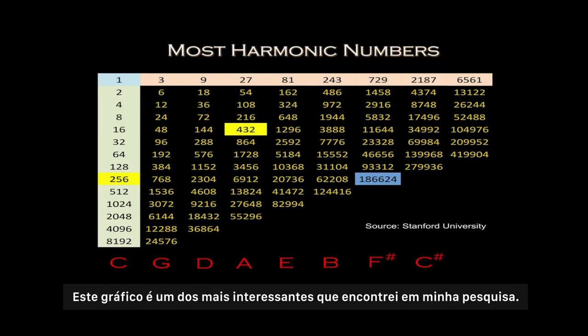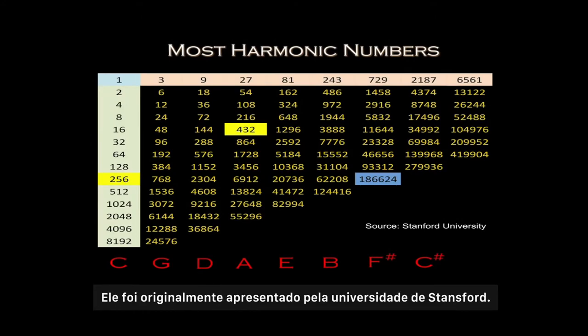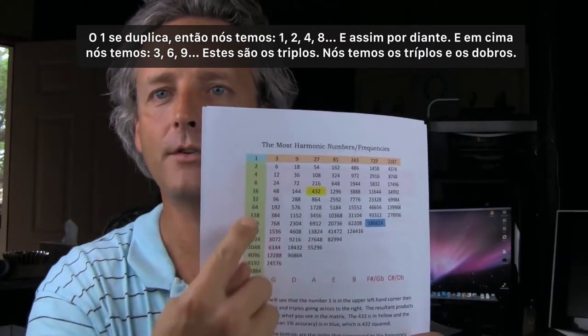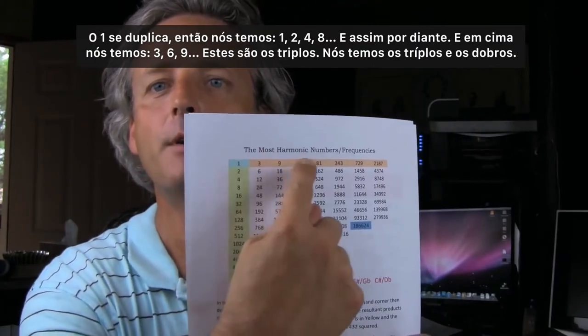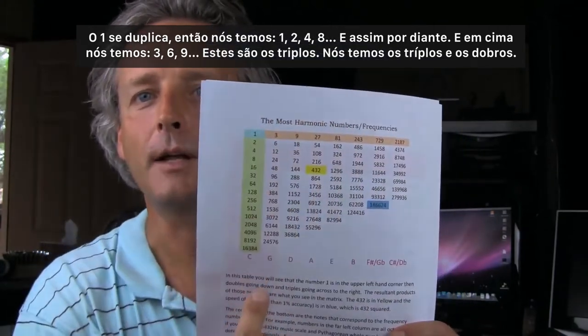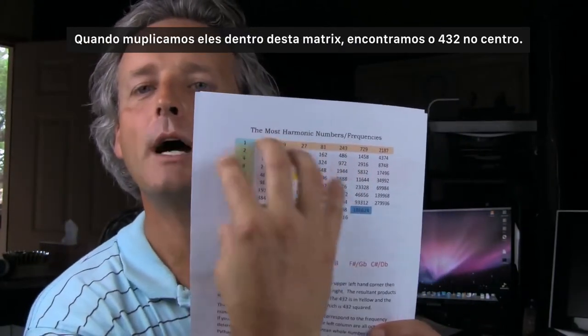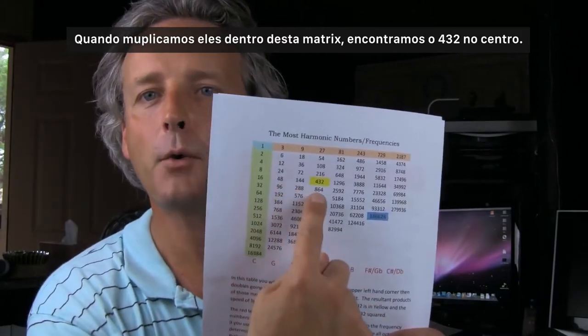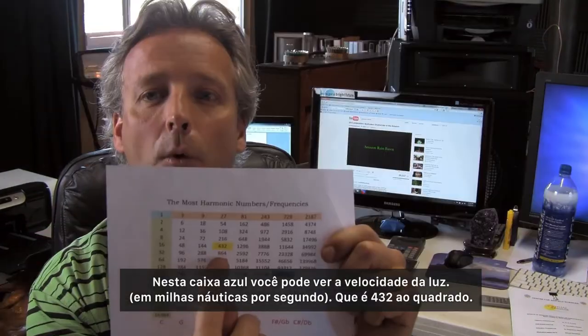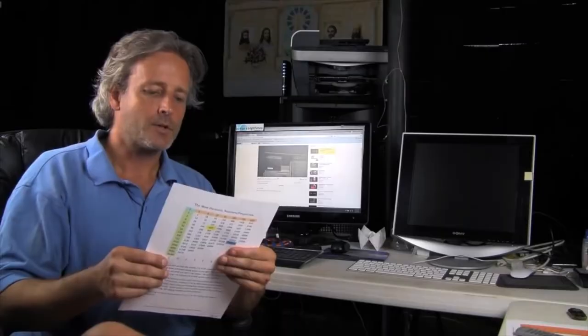In this graphic here — probably one of the most interesting I've come across in my research — it was originally sourced from Stanford University. You have the one, two, four, eight — the doubling sequence — and across the top you have the three, six — the tripling. When you take those and multiply them out into this matrix, you get 432 smack dab in the middle.